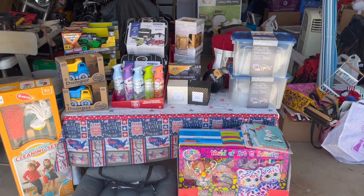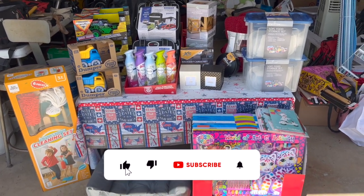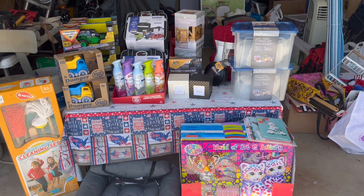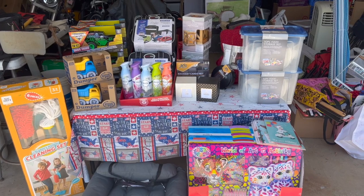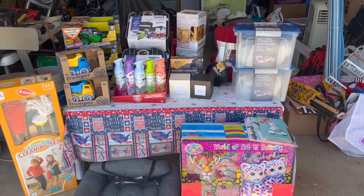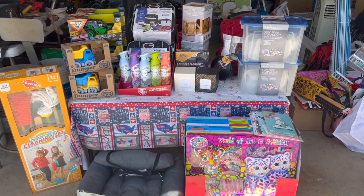I have a huge Aldi clearance haul for you guys today. Hi guys, thank you so much for watching. If you're new to my channel, welcome — please consider hitting that like, subscribe, and notification bell so you never miss an episode. I have my receipt in hand and we're going to go over the prices. There are some amazing markdowns and price drops at Aldi this week, so I'm excited to share my haul.